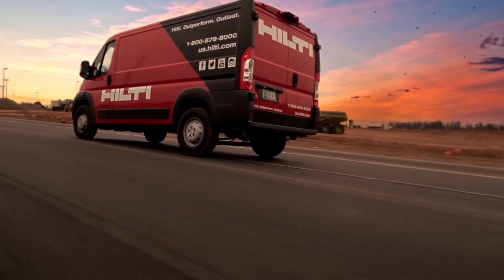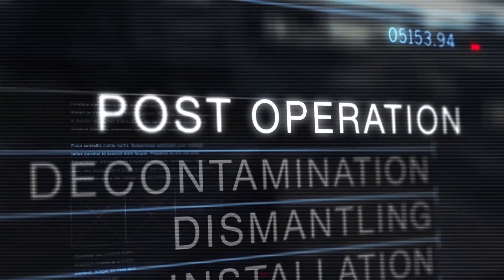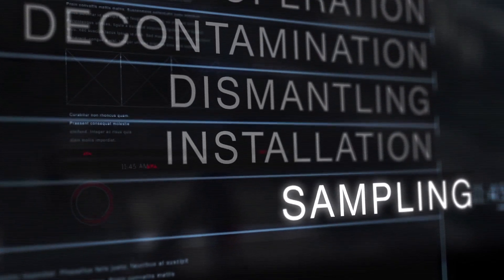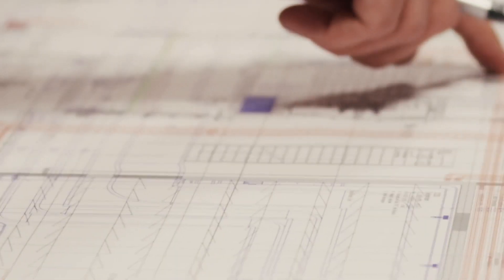In the various stages of decommissioning, Hilti can provide specialized solutions for post-operation, decontamination, dismantling, installation and sampling for safe storage. The nuclear decommissioning market is going to be massive over the next 10 years. Hilti are at the forefront.